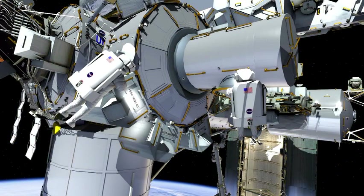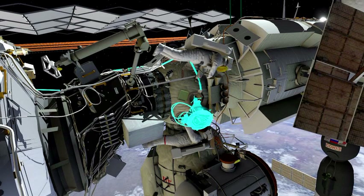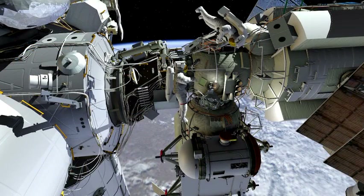Both crew members will translate back to the airlock to retrieve the PDGF and its frame. It's a fairly large piece of equipment, so both will be tethered to it and inchworm it back to its install location on the port side of the FGB. Once soft-docked, they will tighten the three feet that hold the PDGF in place. They will then install the video signal conditioner — a single bolt — and route three cables from the PDGF to the VSC. They will then retrieve and route a fourth cable temporarily stowed by a previous shuttle crew, and finally install a hard protective cover on top of the VSC.